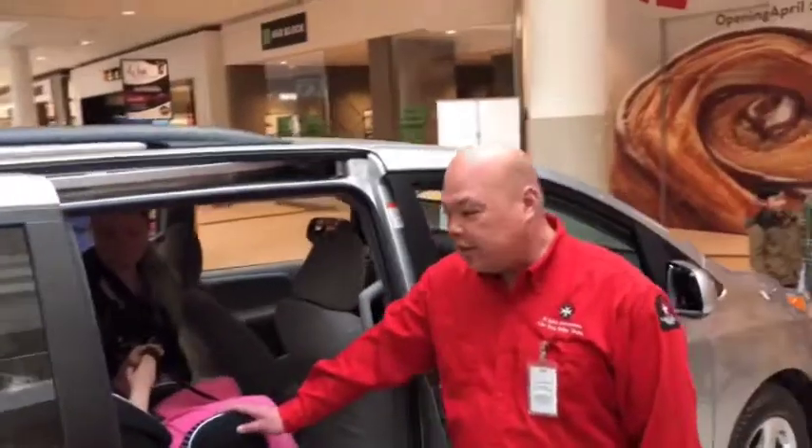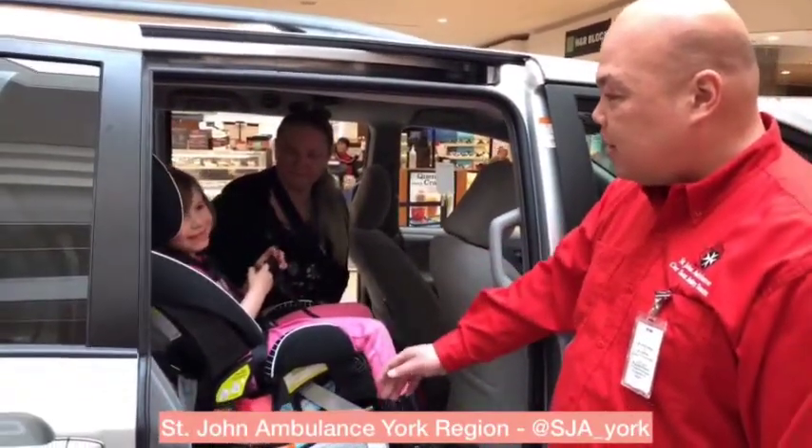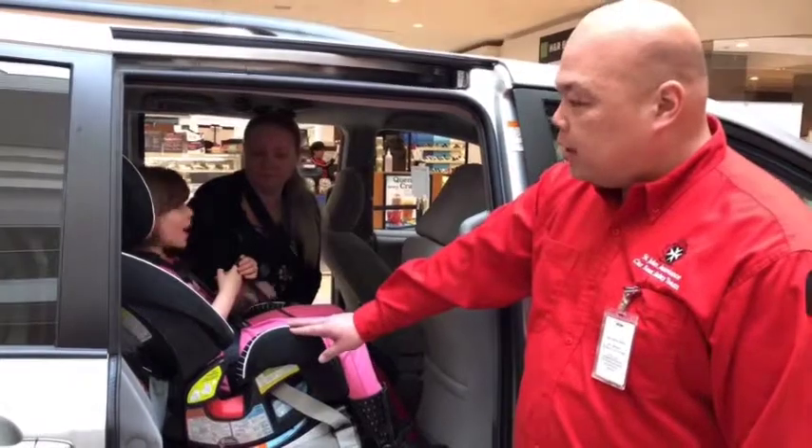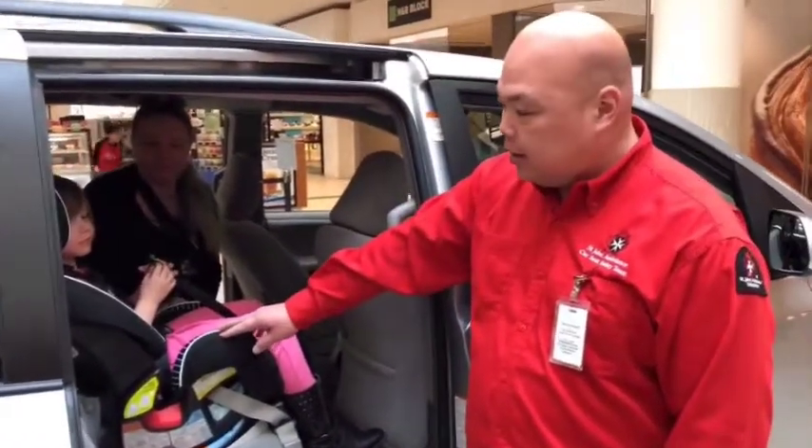I have two gentlemen here that are going to do a car seat demonstration right now — a gentleman from YRP and a gentleman from St. John's Ambulance. Over here we have a forward-facing seat, and we have Abigail here who's sitting here nicely. We put her in this seat forward-facing for her height and weight limit.